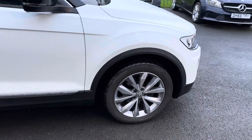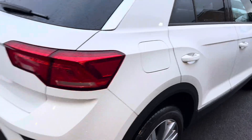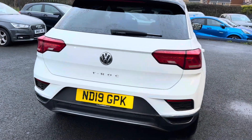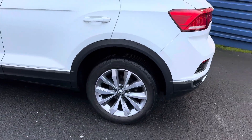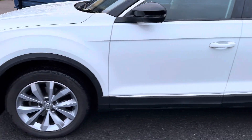It really is in great condition. Lovely diamond cut alloys on the vehicle as well, which are all unmarked — so there's no markings on the alloys at all.